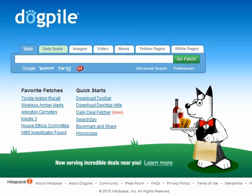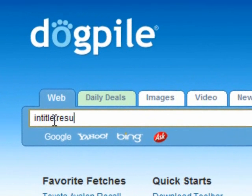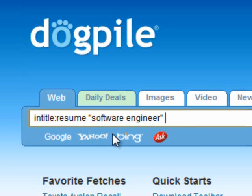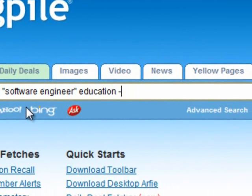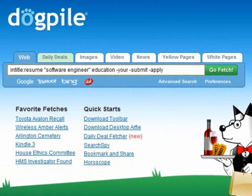Let's do intitle colon resume. I'm asking Dogpile to search for web documents that have the word resume in the title. Let's say I'm looking for a software engineer, so I have "software engineer" in quotes. I'm going to add the word education because most resumes have the word education on them. Then I'll do minus your, minus submit, and minus apply. I don't want those words to appear in the results because typically those are on a job description — things like 'please submit your resume' or 'to apply for this job.' Hopefully that makes sense.